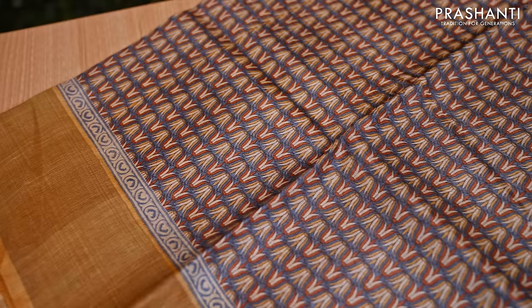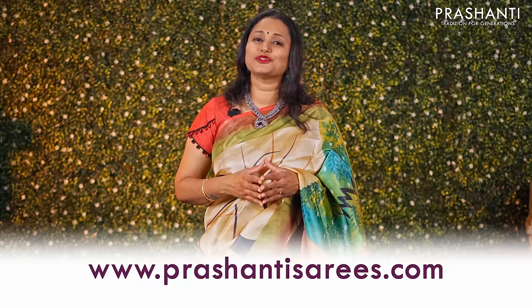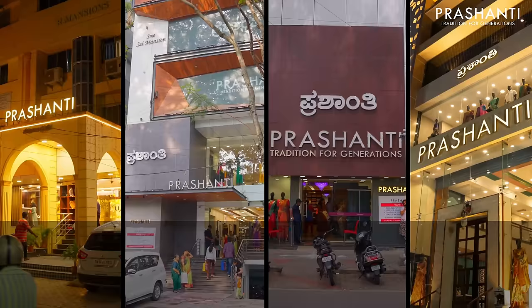You can shop online for our collections at www.prasanthisarees.com. You can also download our app, available on both iOS and Android. As part of this festive season, all our stores in Chennai, Bengaluru and Hyderabad are decked up with all new arrivals.